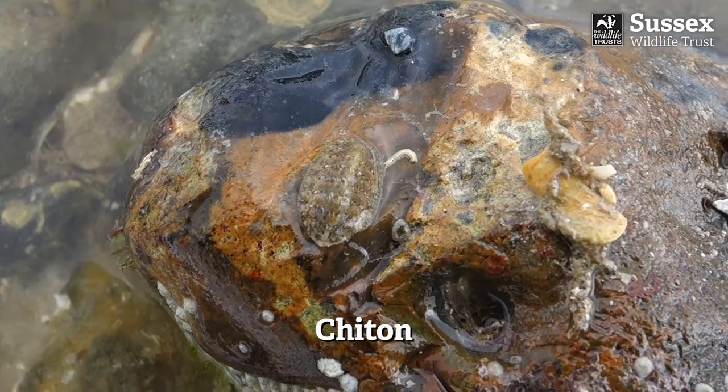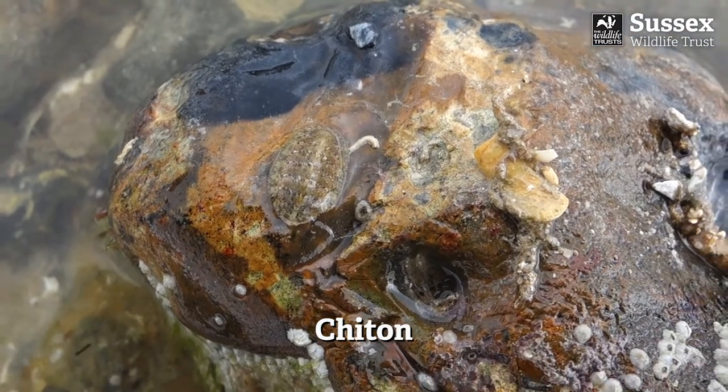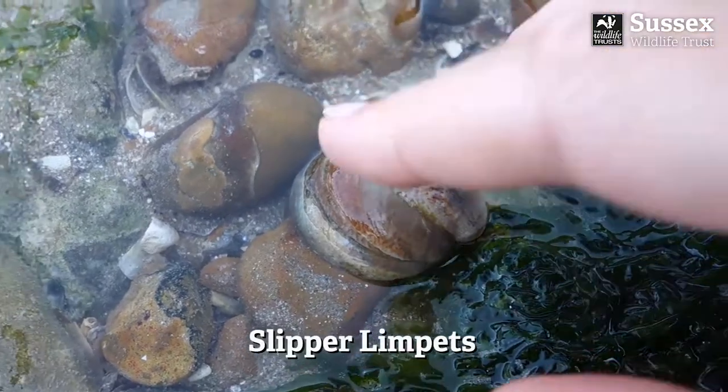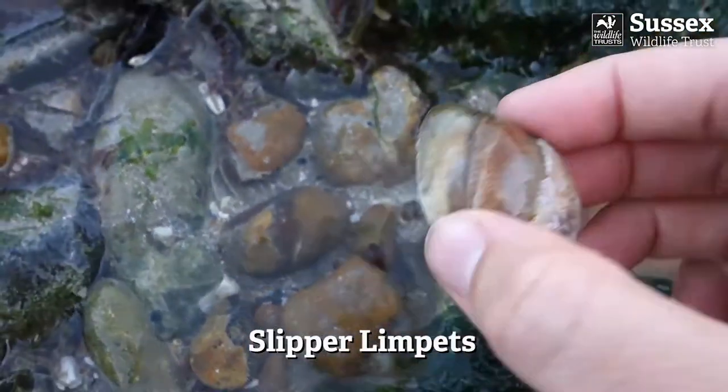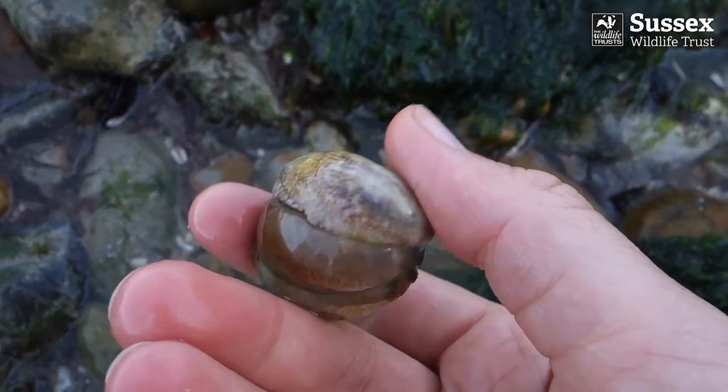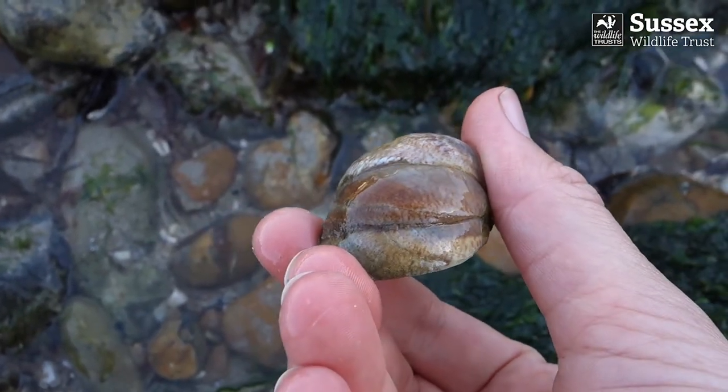Chitons are related to sea snails and crawl around looking for algae to eat. This is a stack of three slipper limpets - they are non-native, having been brought to the UK with a shipment of oysters. Their shells can often be found washed up on Sussex beaches.